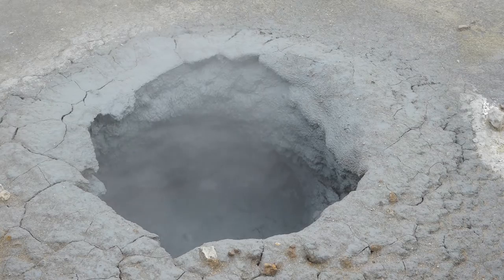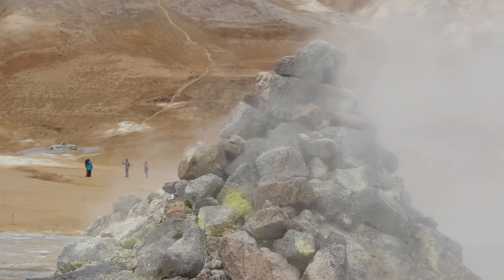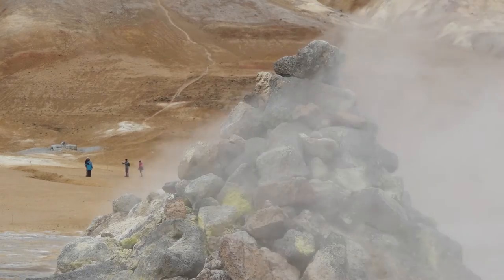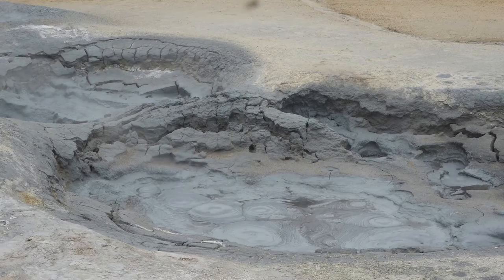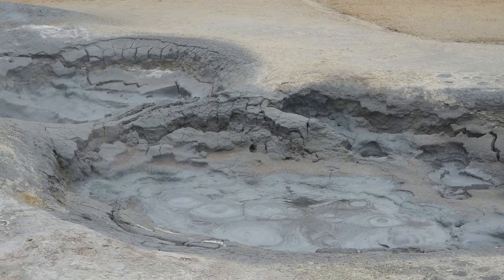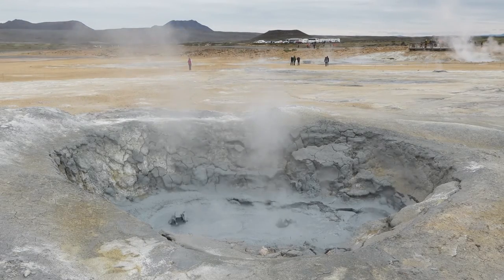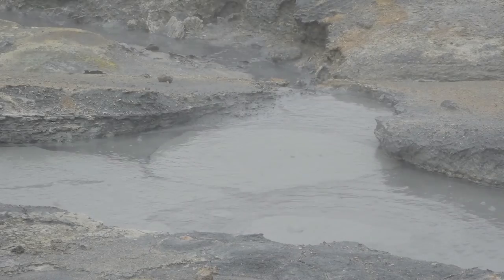Iceland is very well known for its geothermal areas. We visit one which is full of mud pots — no clear hot water springs, but sizzling and bubbling mud and steam vents. This area is called Naumaskar or Fveraland. This is just perfect for looking at shape and color.